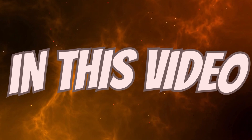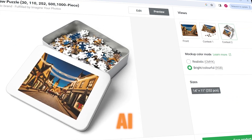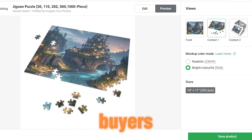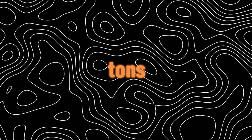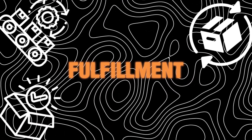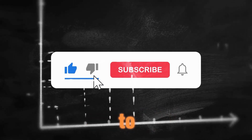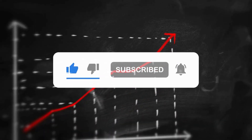In this video, I'll guide you through the process of starting a puzzle business using free AI tools. I'll cover how to create puzzle designs that resonate with buyers, optimize your listings for higher search rankings, and initiate sales without the concerns of manufacturing, packaging, fulfillment, and shipping. If you're ready to embark on this money-making journey with me, please subscribe to my channel and like this video. Your feedback helps me tailor content that you'll find valuable.